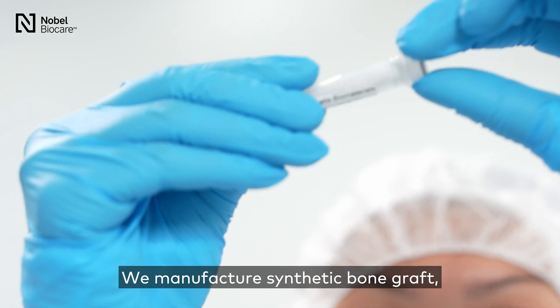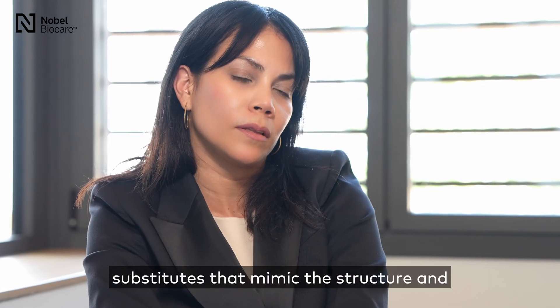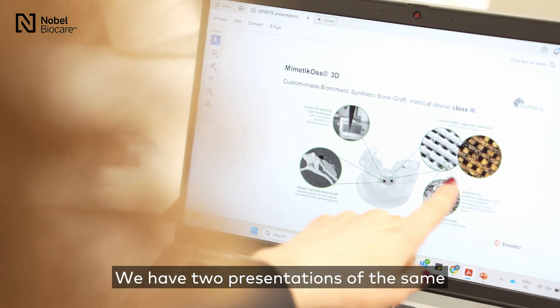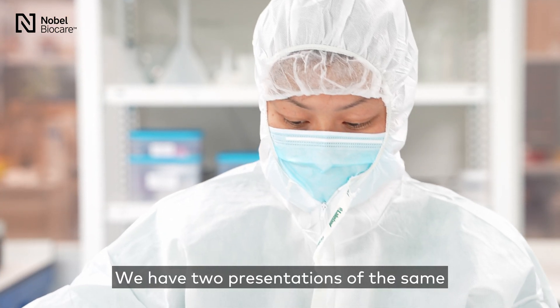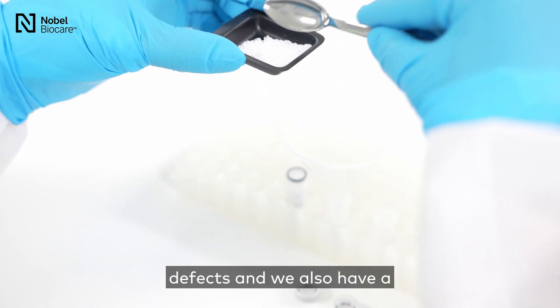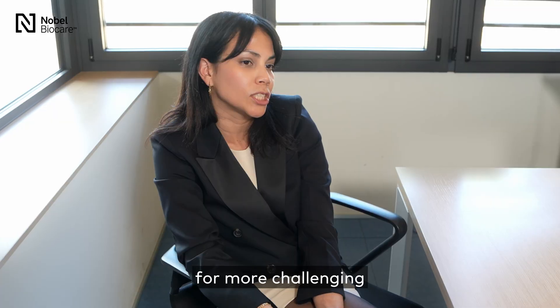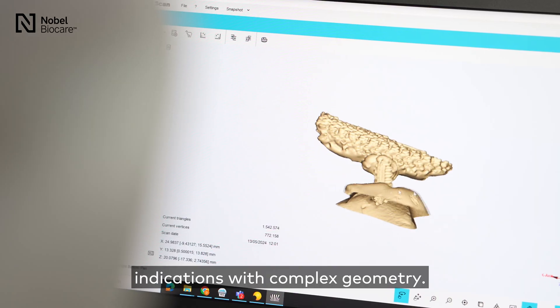We manufacture synthetic bone graft substitutes that mimic the structure and composition of natural human bone. We have two presentations of the same solution: one in granules for contained defects, and we also have a patient-specific solution for more challenging indications with complex geometry.